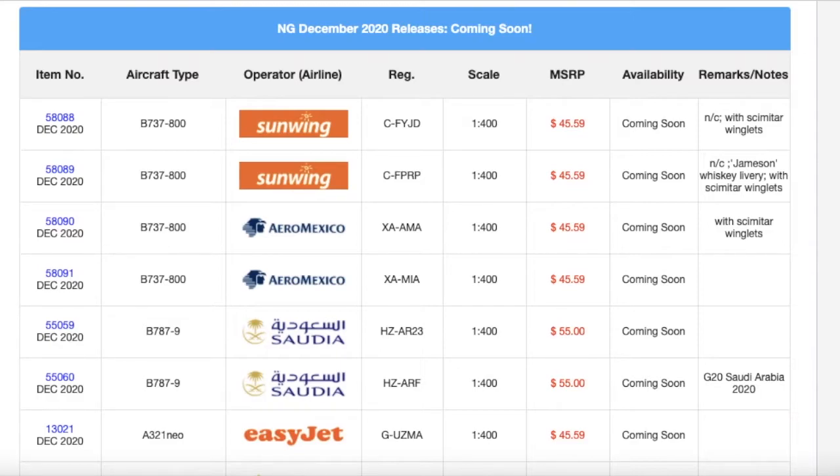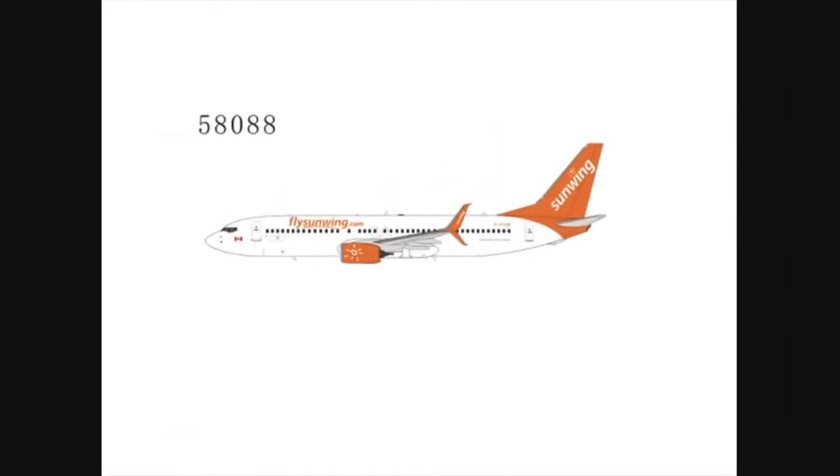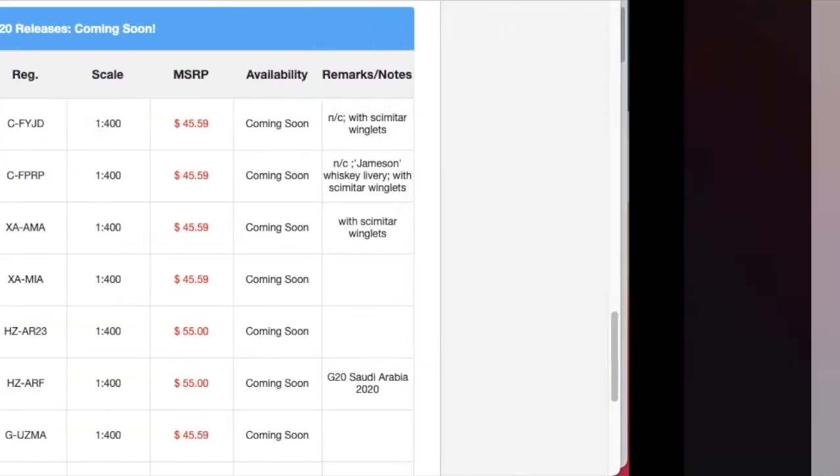At the top of the list, we have Sunwing — a Sunwing 737-800 in the normal livery. A lot of people want this model because Sunwing flies to a lot of leisure destinations in the Caribbean and in Canada — from Montreal, Toronto, Hamilton, down into Caribbean and Mexican destinations. This is going to be very popular with North American collectors, but personally I don't need it. Newark doesn't get any Sunwing flights.